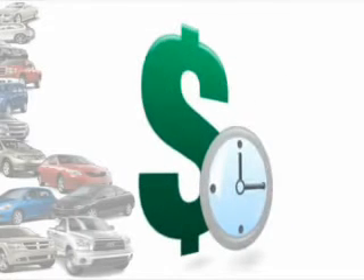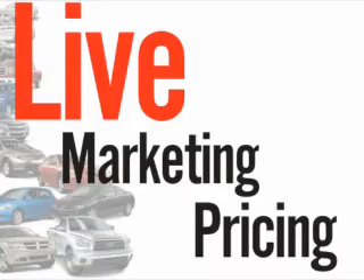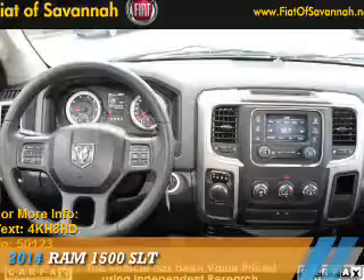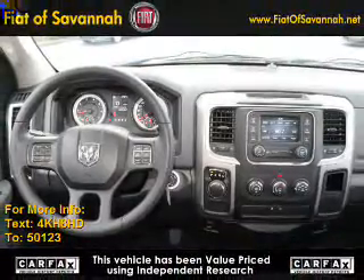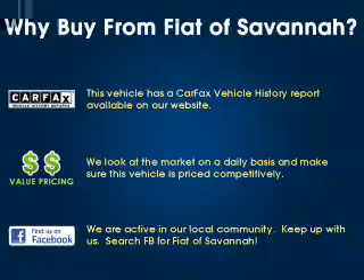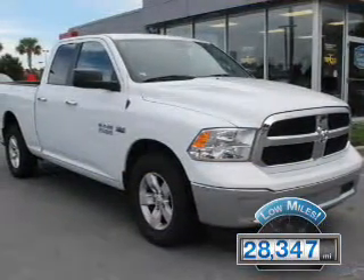We understand your goal is to save time and money. That's why we offer real-time live market pricing. Presenting the 2014 Ram 1500. It's powered by a 5.7 liter 8-cylinder engine. With fewer than 30,000 miles, this vehicle has a long road ahead.